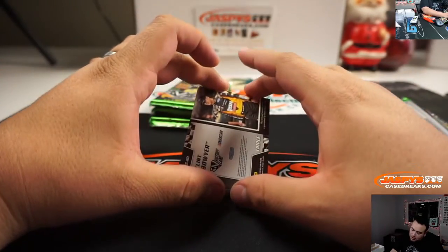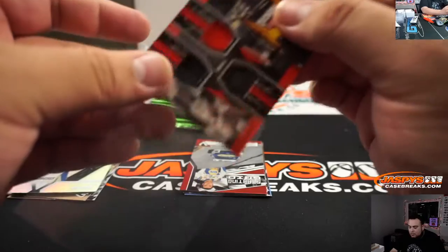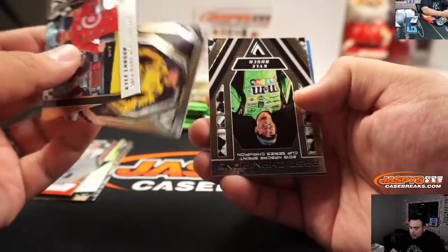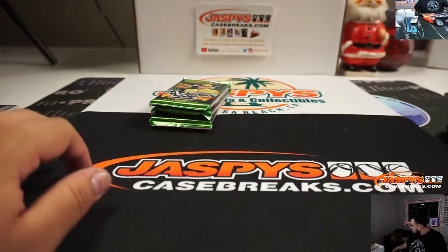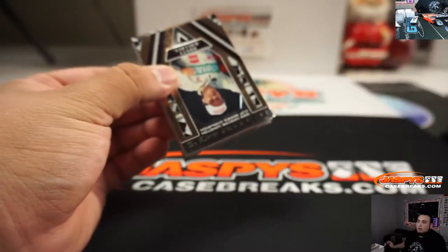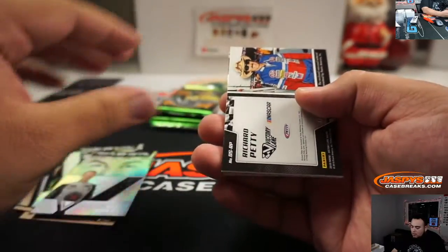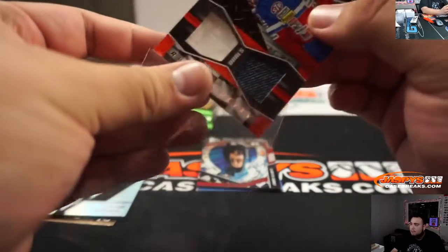Clint Bowyer Triple Relic. Starting grid, Starting grid, Chase Elliott. Kyle Busch. Richard Petty Duels.